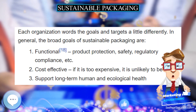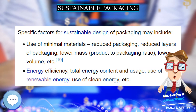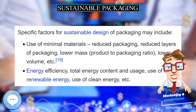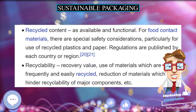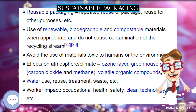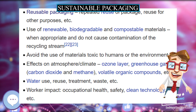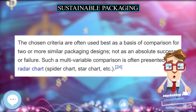Sustainable packaging must meet the functional and economic needs of the present without compromising the ability of future generations to meet their own needs. Sustainability is not necessarily an end state but is a continuing process of improvement. Sustainable packaging is a relatively new addition to the environmental considerations for packaging.